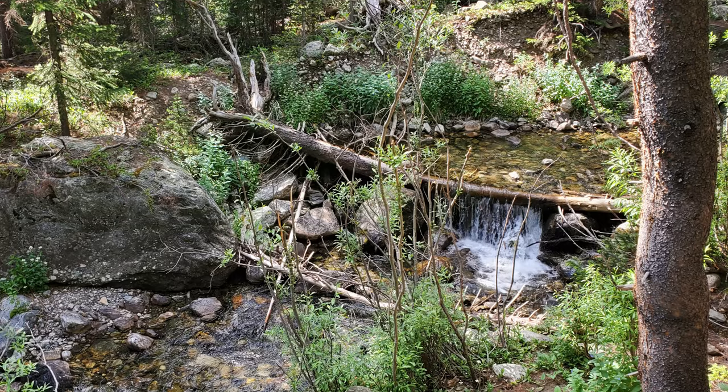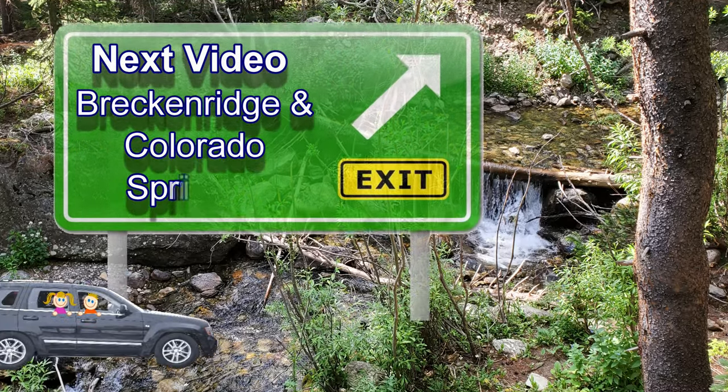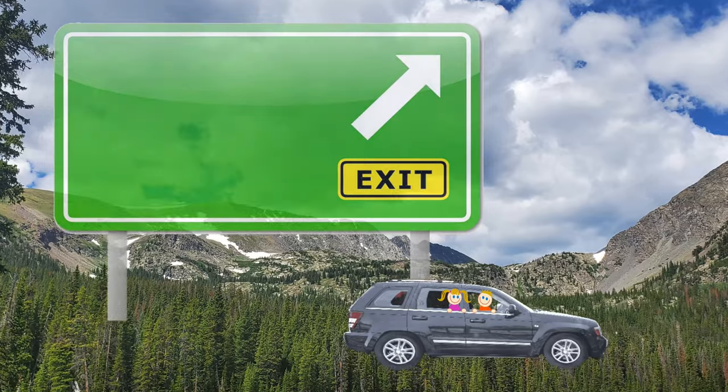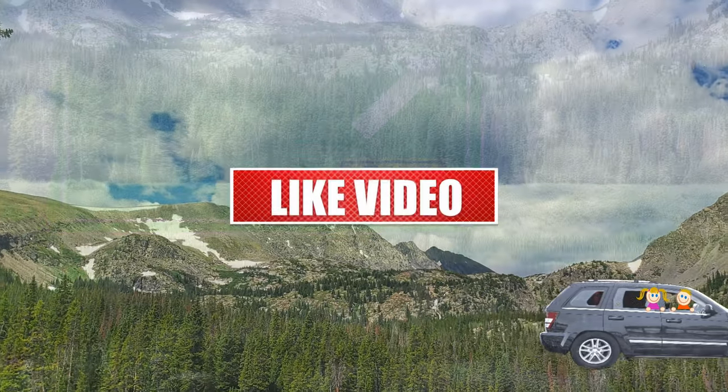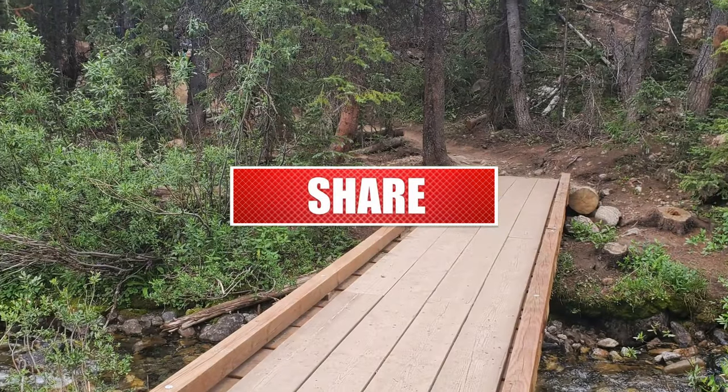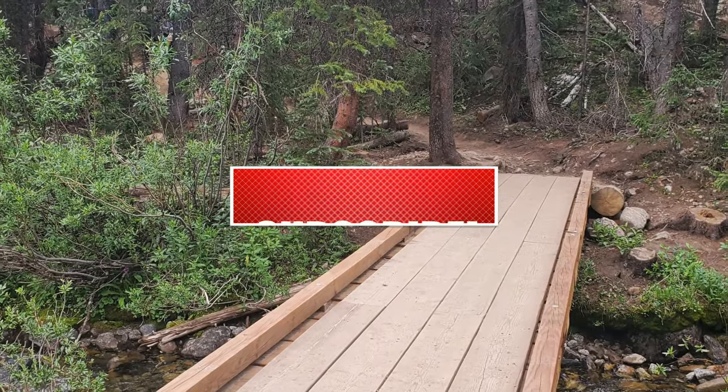Tomorrow we're doing an adventurous hike in Breckenridge, Colorado, and then we're going to visit some friends in Colorado Springs. Thanks for joining us today on this adventure. Please remember to subscribe to our channel to see more amazing places, and always make today a special day.